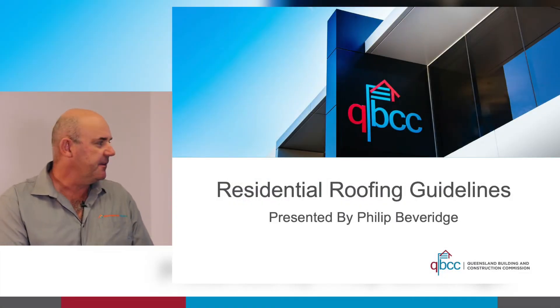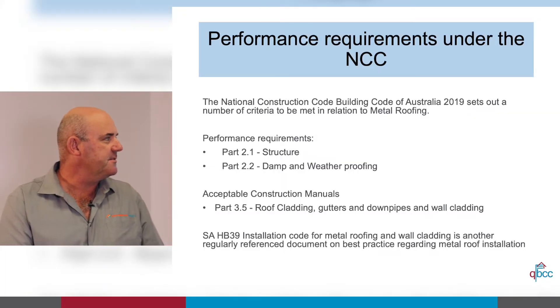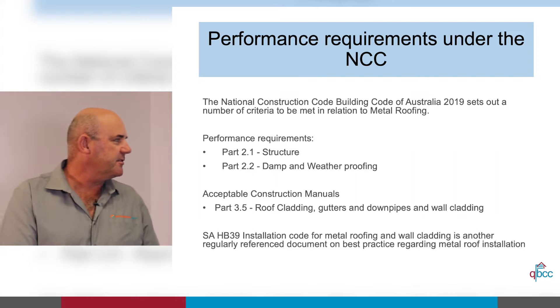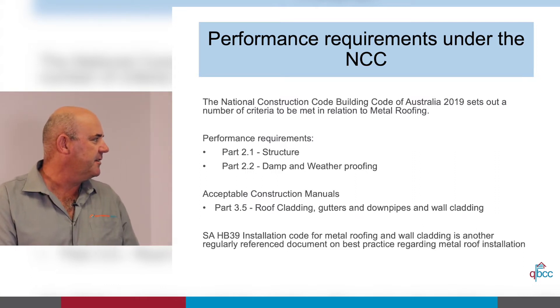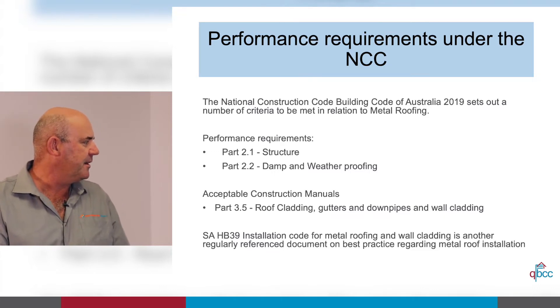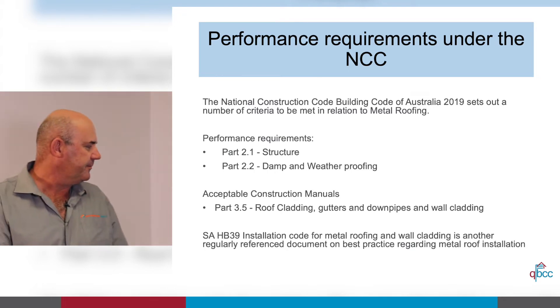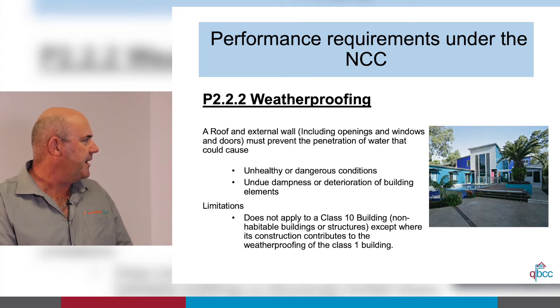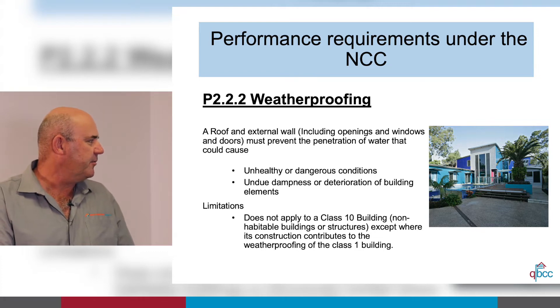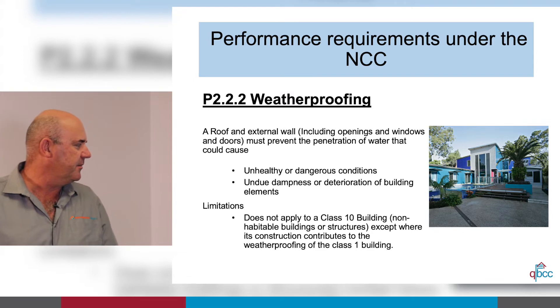We're going to jump straight into weatherproofing. The National Construction Code of Australia 2019 sets out a number of criteria to be met in relation to metal roofing. Performance requirements under Part 2.1 structure and Part 2.2 damp and weatherproofing. Basically, the roof just cannot leak. Under Part 2.2.2, roofs and external walls including openings, windows and doors must prevent the penetration of water that could cause unhealthy or dangerous conditions, undue dampness, or deterioration of building elements.